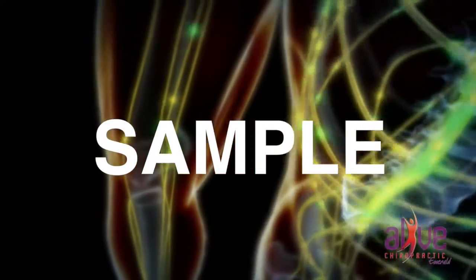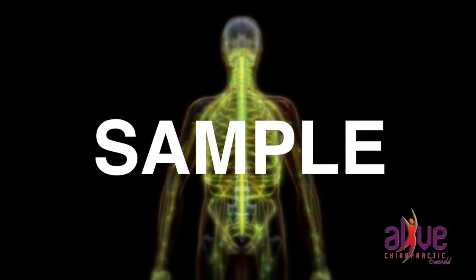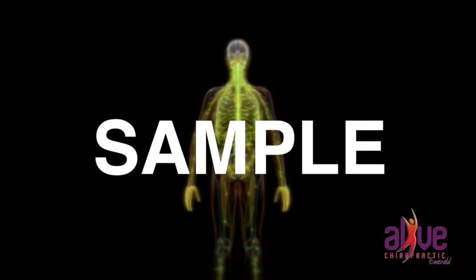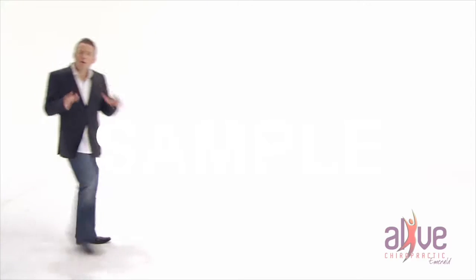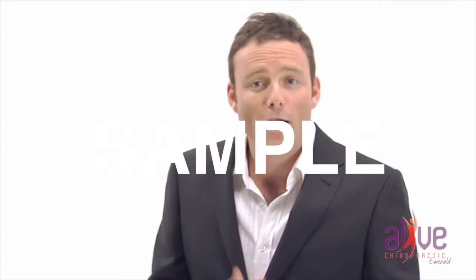Every human has an estimated 15 billion nerve cells sending and receiving messages through the spinal cord. Now our nervous system is extremely delicate. So what protects it? Our spine.